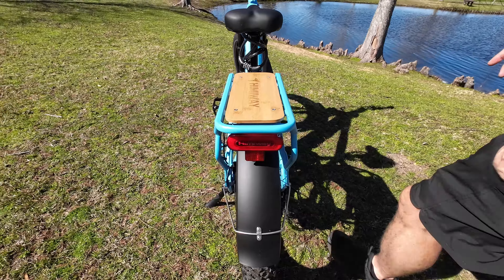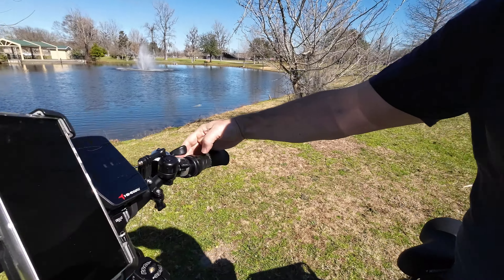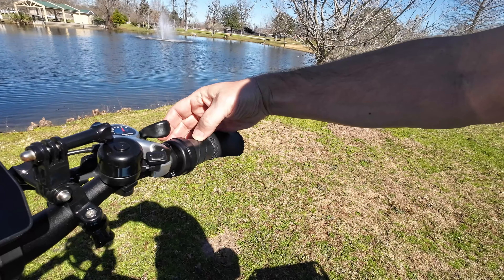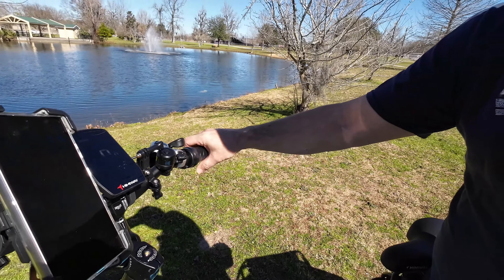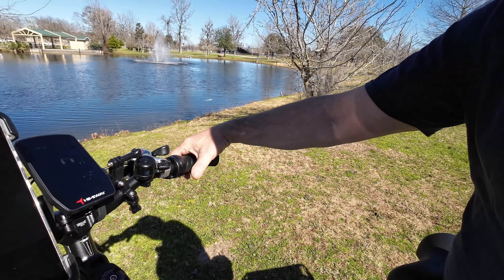One thing I really like about this bike are the hand grips — they're wide, big, and beefy, perfect for me. It also has a twist throttle, the first one I've tested, and I really like it. You've got a lot of room and your thumb doesn't get tired from pushing. It also has a Shimano shifter, so it's very easy to shift through. And it's got a bell as well.